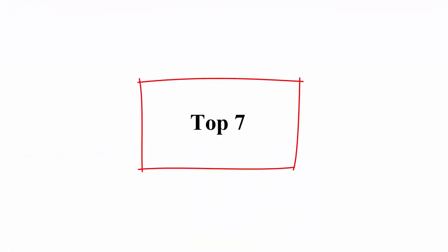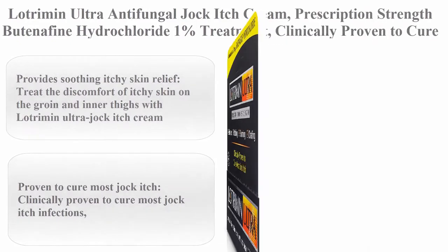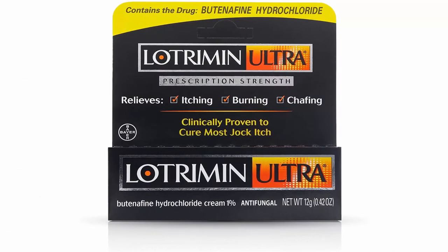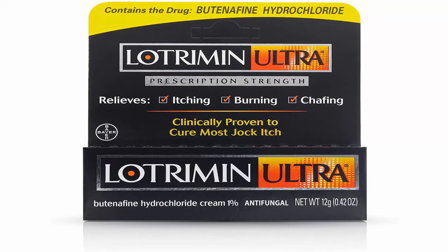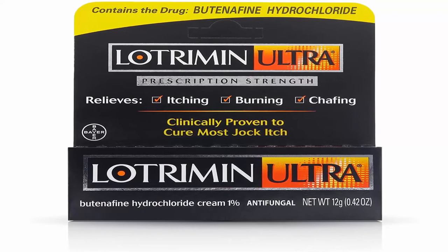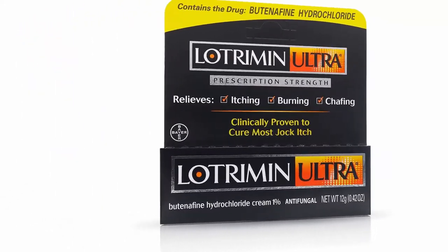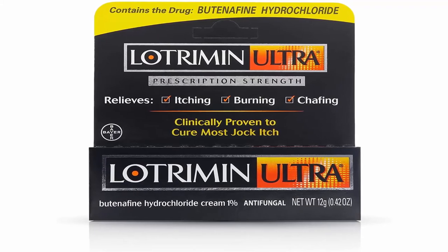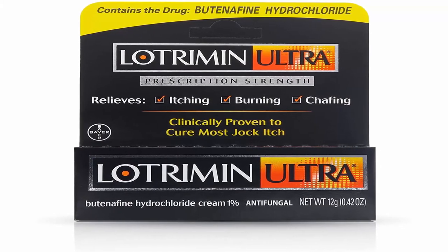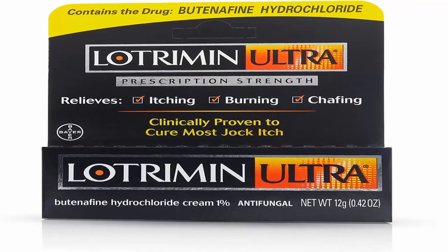Top 7: Lotrimin Ultra Antifungal Jock Itch Cream, prescription strength Butenafine Hydrochloride 1% treatment, clinically proven to cure most jock itch, 0.42 ounce, pack of 1. Treat the discomfort of itchy skin on the groin and inner thighs with Lotrimin Ultra Jock Itch Cream. Clinically proven to cure most jock itch infections — Lotrimin Ultra Antifungal Cream kills the fungus that causes Tinea Cruris, commonly known as jock itch.